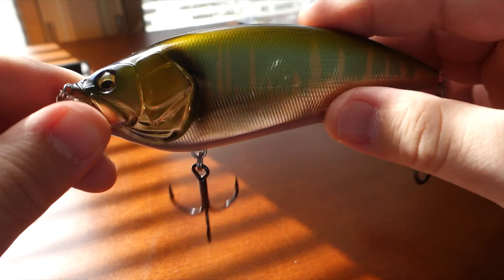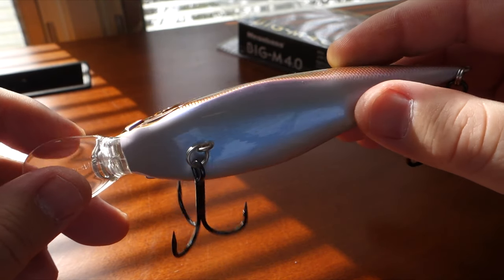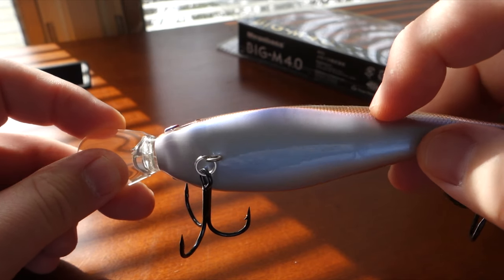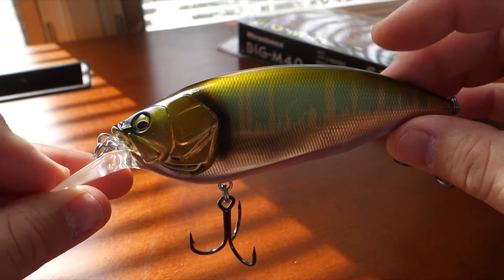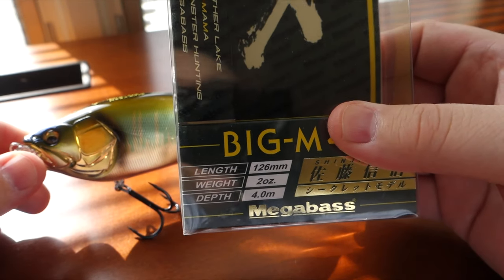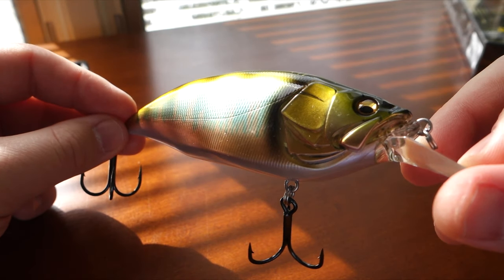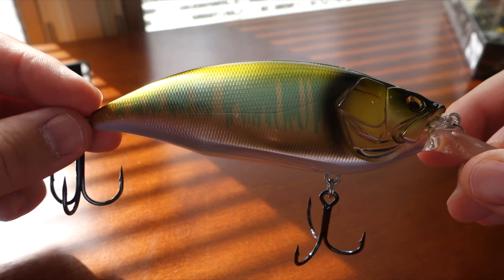I think it's some kind of trout or salmonid species in Japan. You can see the belly — there's a little bit of purple pearlescent paint. Megabass does this with a lot of their baits. This thing is two ounces — just a beautiful bait. Megabass is known for their colors and their paint jobs.